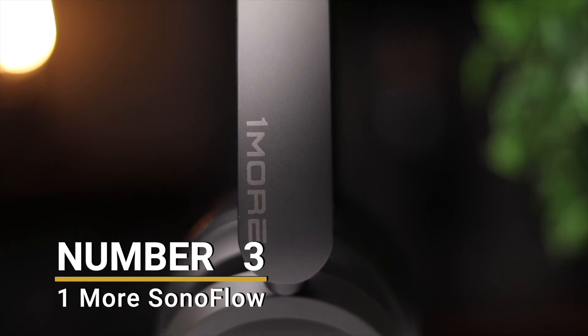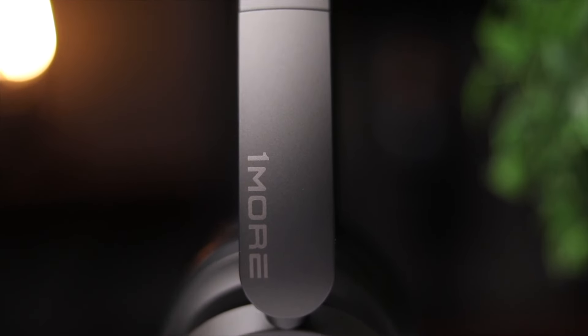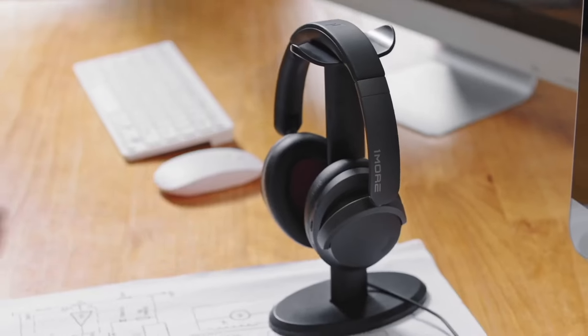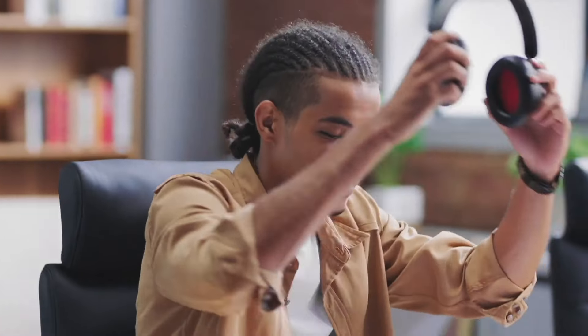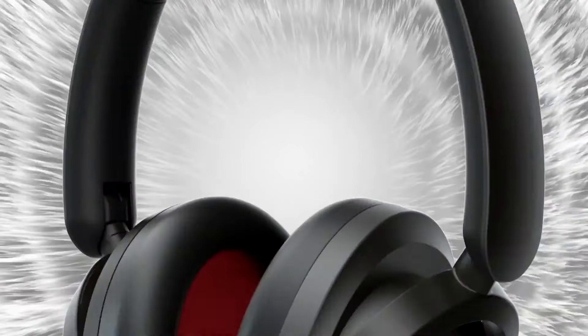Number 3: One More Sonoflow. Next, we have a pair of headphones from the brand One More, which have dropped significantly in price since their launch, and can be found on Amazon for around $80 at the time of making this video.